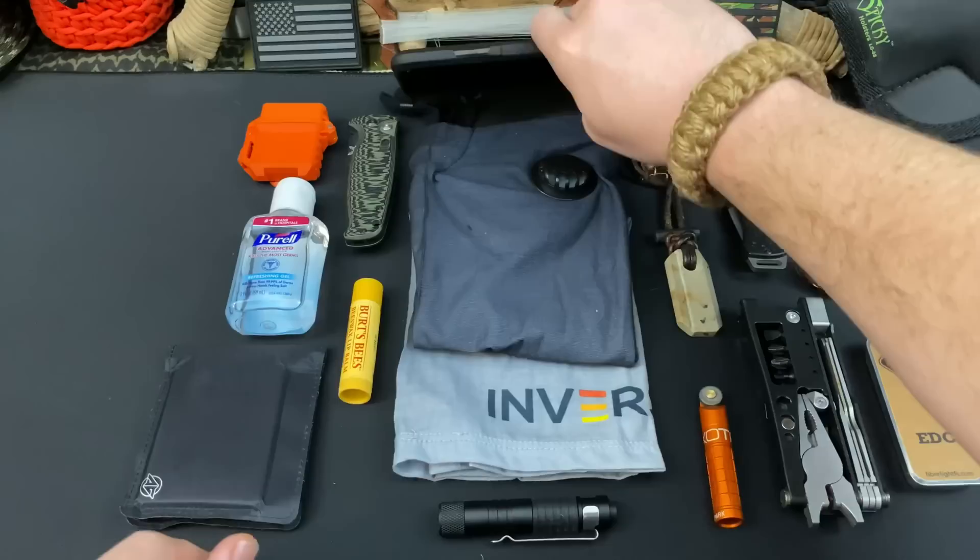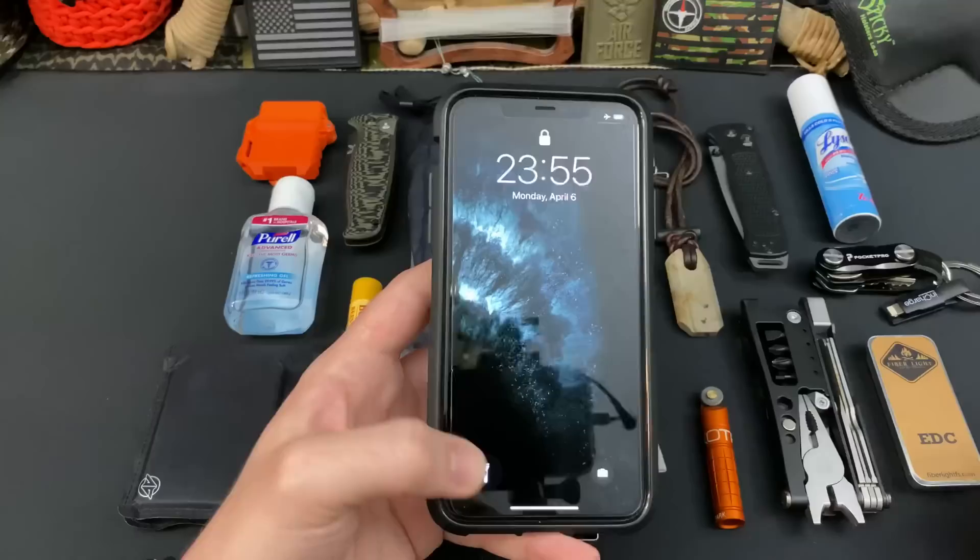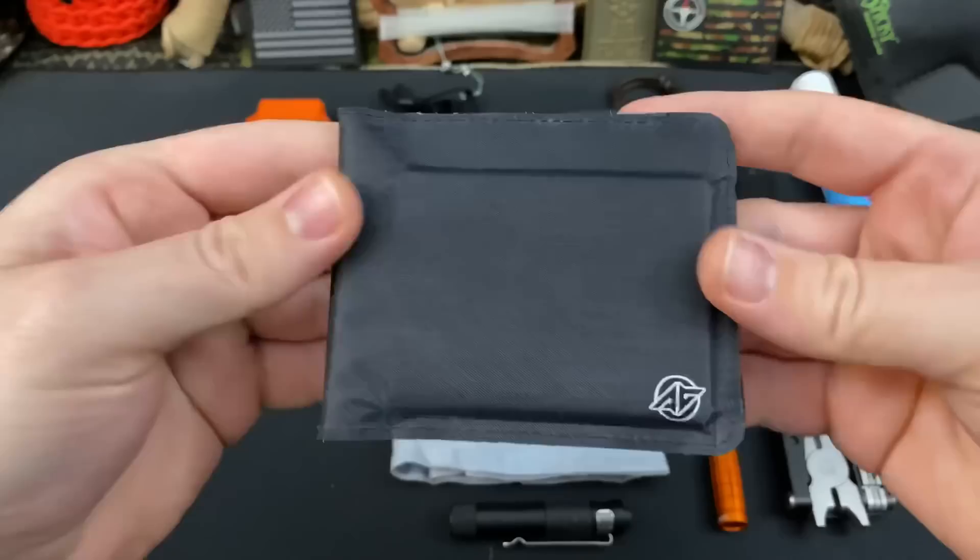Next up is my phone. This is my iPhone 11 Pro Max. It also has a redundancy in the fact that it's got a flashlight on it, but in case my battery ever dies, I always carry a separate one on me.